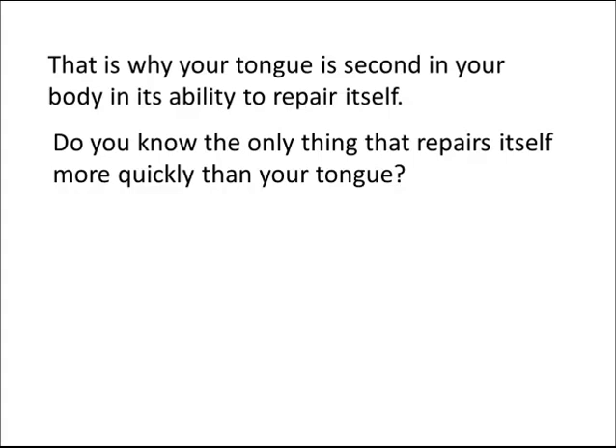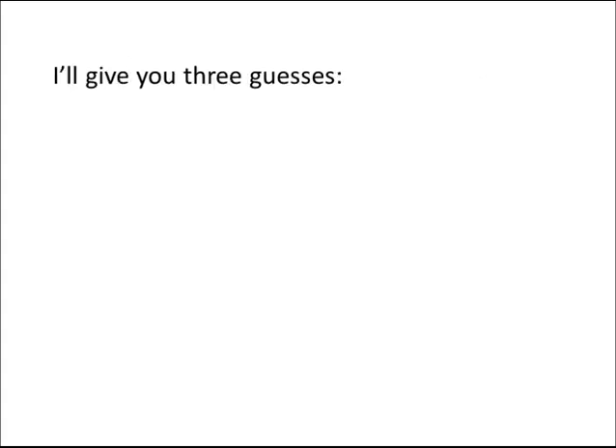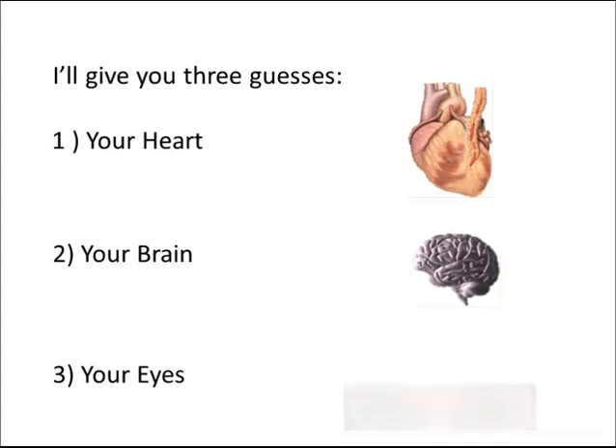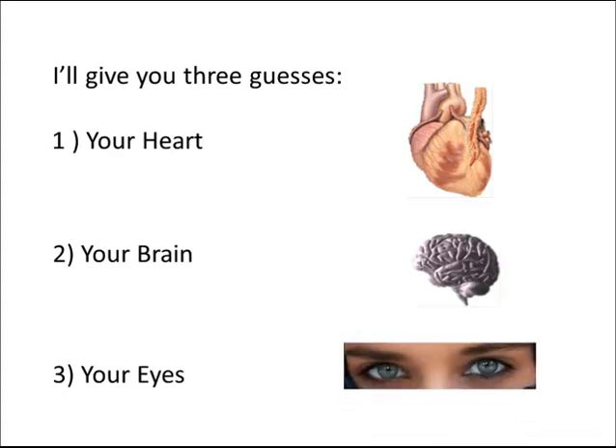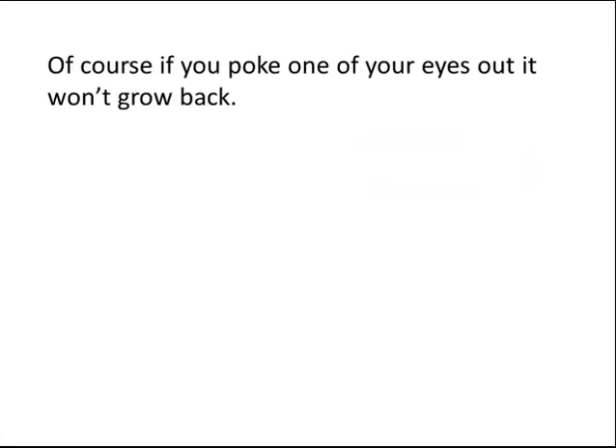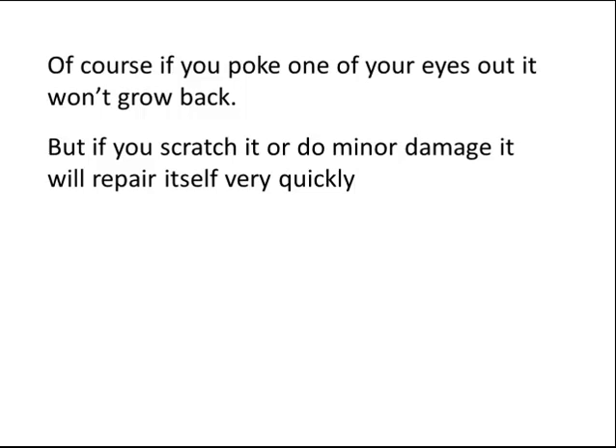Do you know the only thing that repairs itself more quickly than your tongue? I'll give you three guesses: 1. Your heart. 2. Your brain. 3. Your eyes. The answer is number 3 — your eyes. They are so critical that they need to be able to repair themselves very quickly. Of course, if you poke one of your eyes out it won't grow back, but if you scratch it or do minor damage, it will repair itself very quickly.